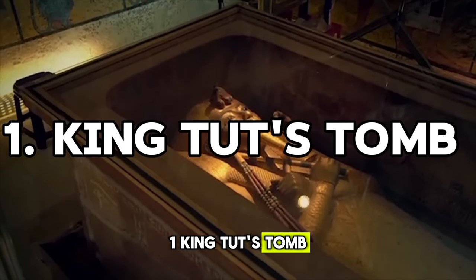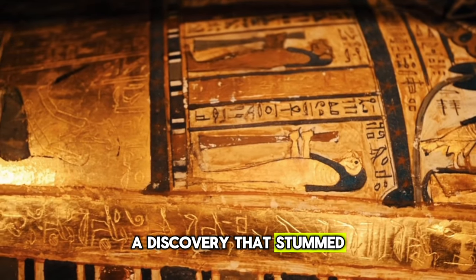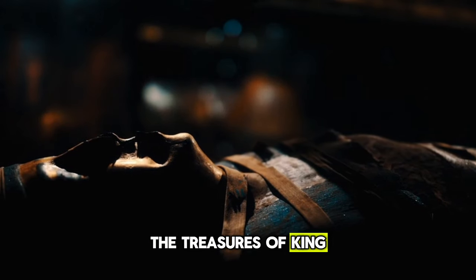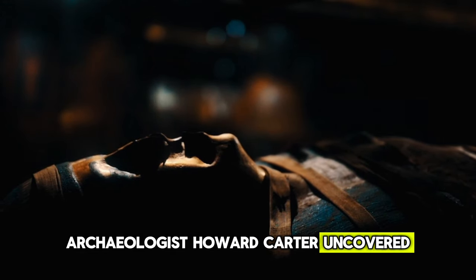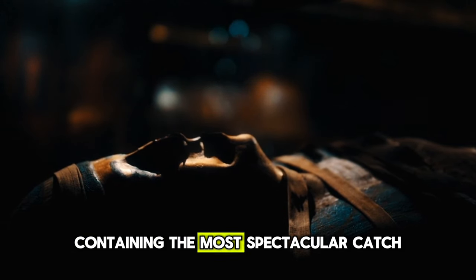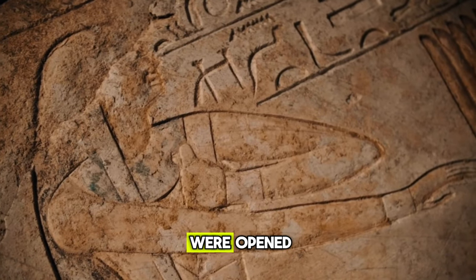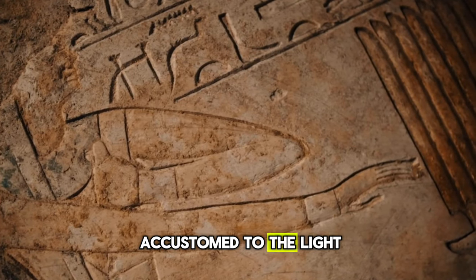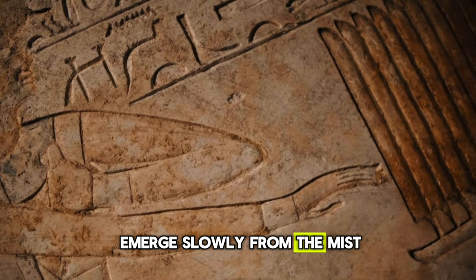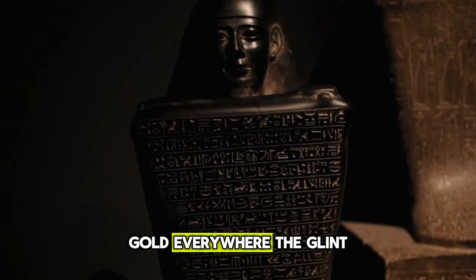Our final secret occupies the number one spot, a discovery that stunned the world: the treasures of King Tut's Tomb. In 1922, archaeologist Howard Carter uncovered a sealed tomb containing the most spectacular cache of artifacts ever found in Egypt. As the antechamber doors were opened, Carter was left almost speechless by the dazzling contents. As my eyes grew accustomed to the light, details of the room emerged slowly from the mist — strange animals, statues, gold, everywhere the glint of gold.